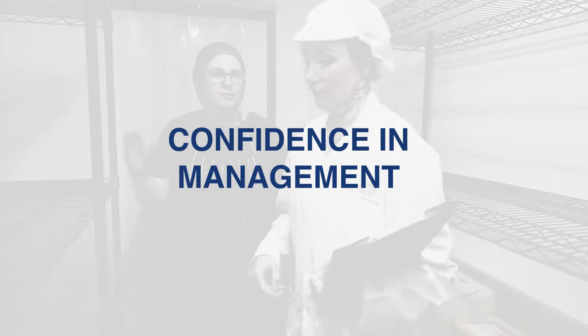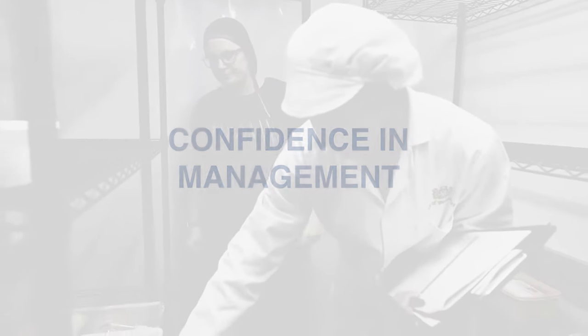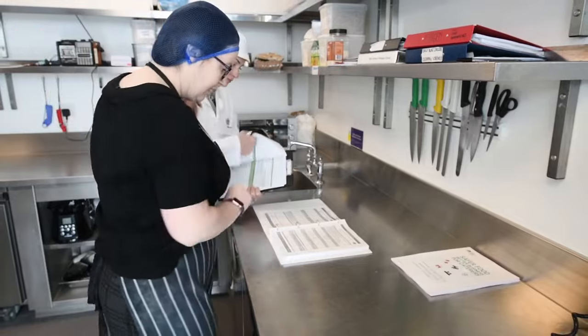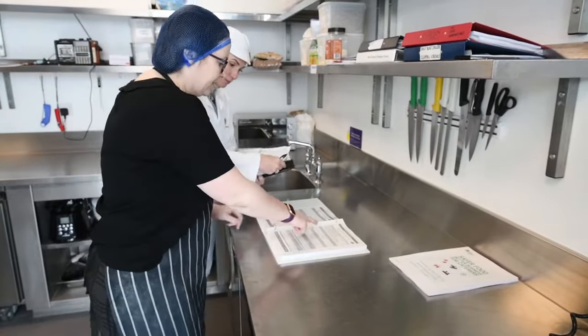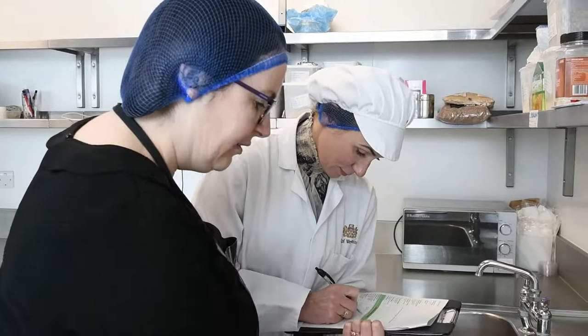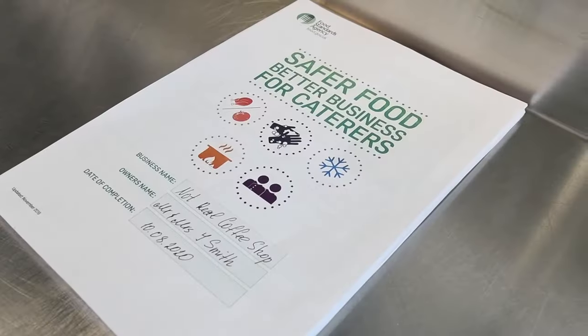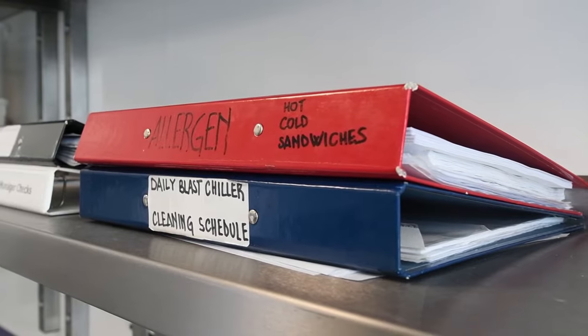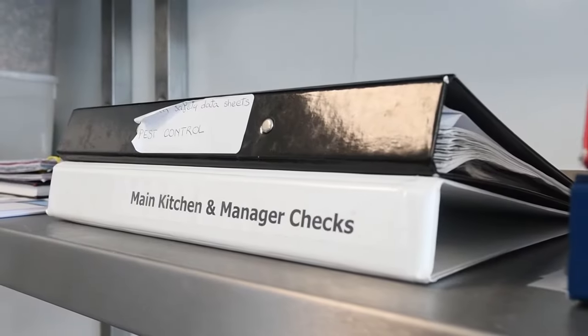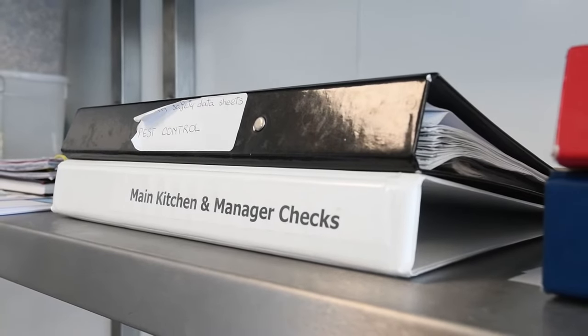Confidence in management. The inspector will request to see your written food safety procedures and records of the important food safety checks you routinely carry out. For example, this could be the Food Standards Agency's Safer Food Better Business Guide, but may also include other records such as your fridge temperature checks, cleaning tasks, or your food allergen charts.